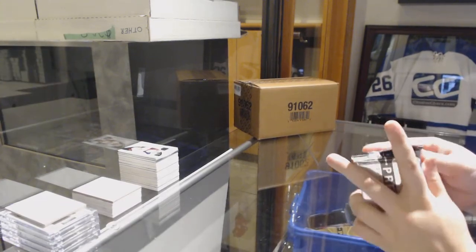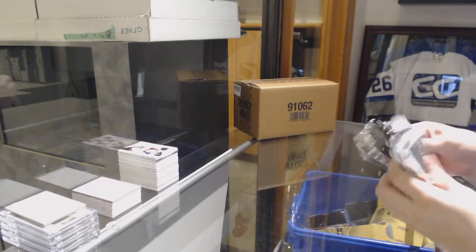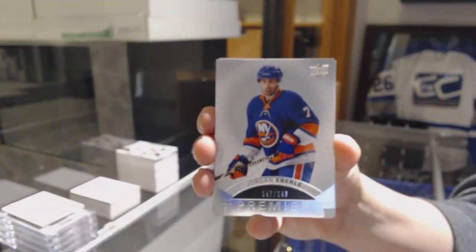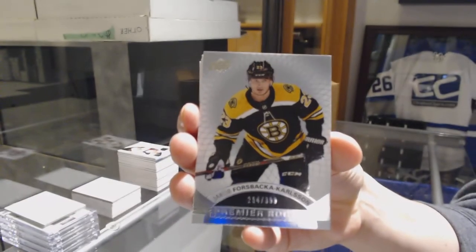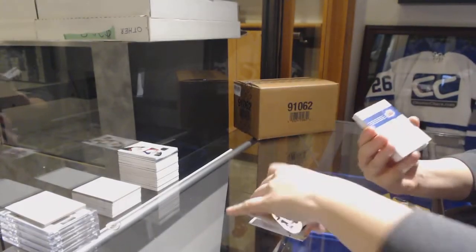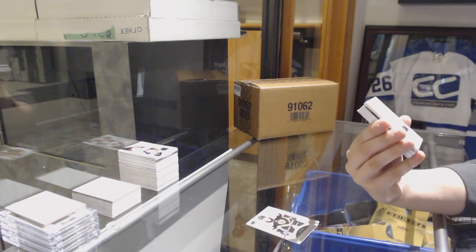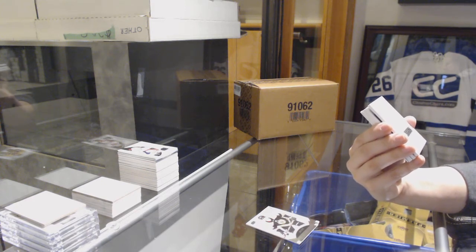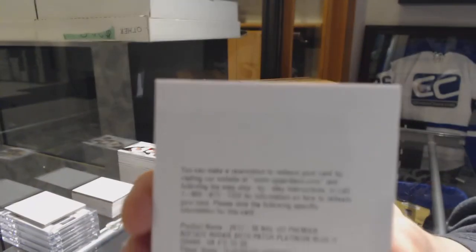Now we're going to go hand-to-off. We've got number 249, Jordan Eberle for the New York Islanders. Number 399 rookie for the Bruins, Jakob Forsbacka-Karlsson. We've got an acetate rookie auto patch, platinum blue - and I believe this would be for Nashville, Vladislav Kamenev - we're going to double-check on that.